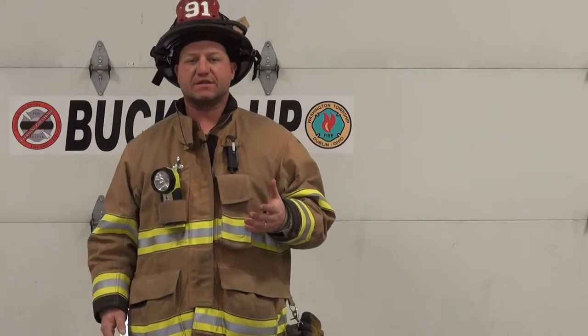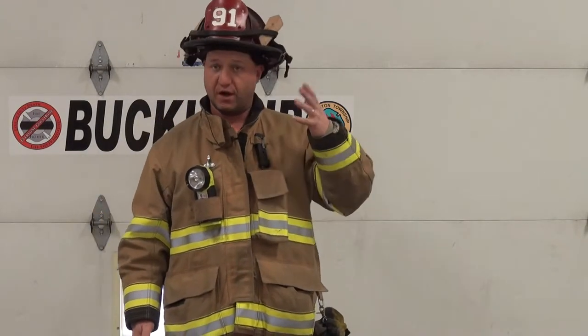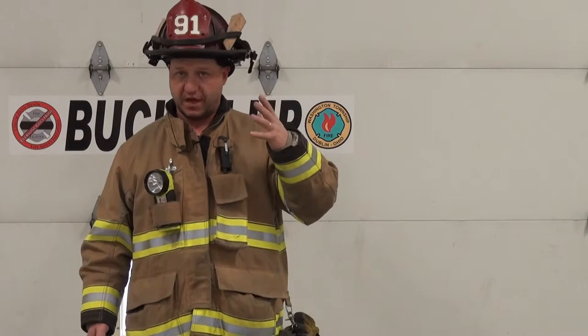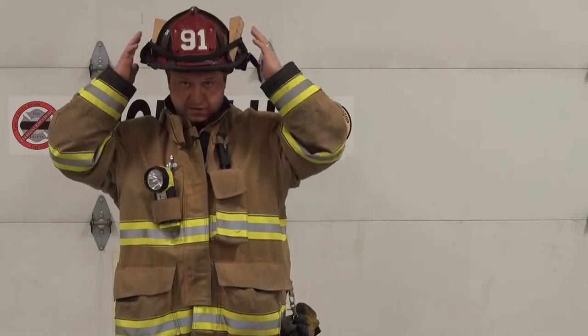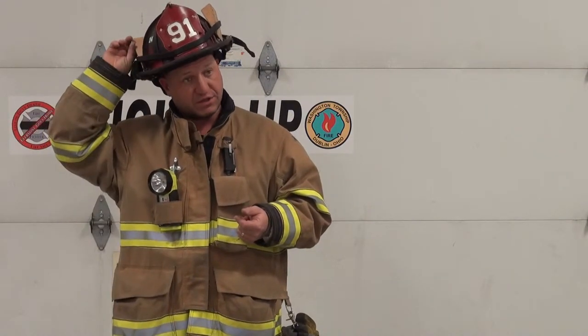Today we're going to talk about some of the things I carry in my personal gear as an officer on a ladder company. Starting with the helmet — nothing fancy. We have our required goggles for eye protection, but I carry two wedges up here in the strap. They're very easy to access — you don't have to rifle through your pockets. If you need a wedge, reach right up into your helmet. It's readily accessible.